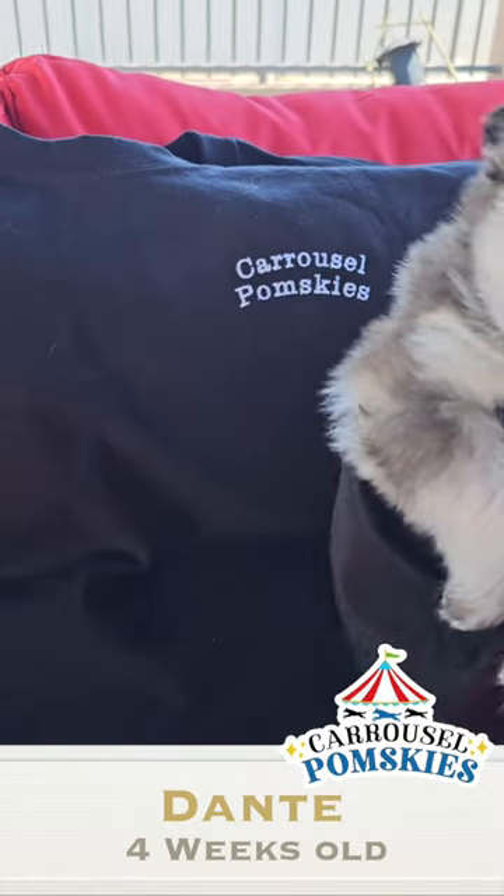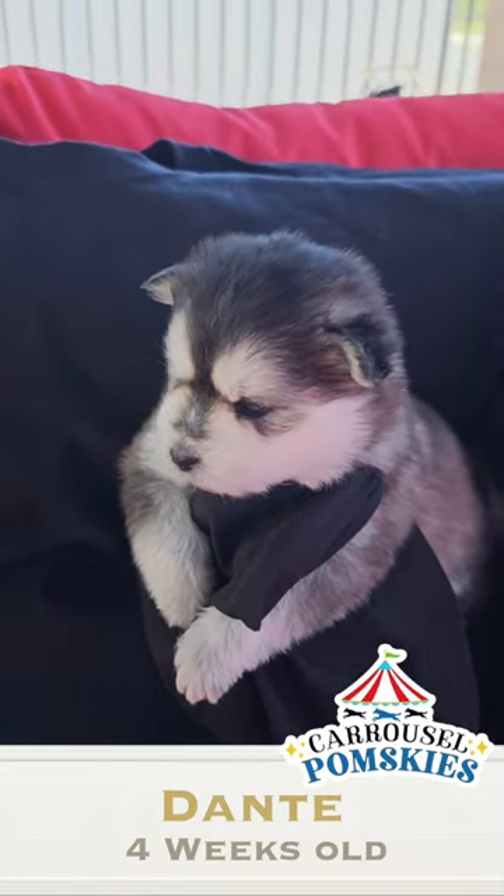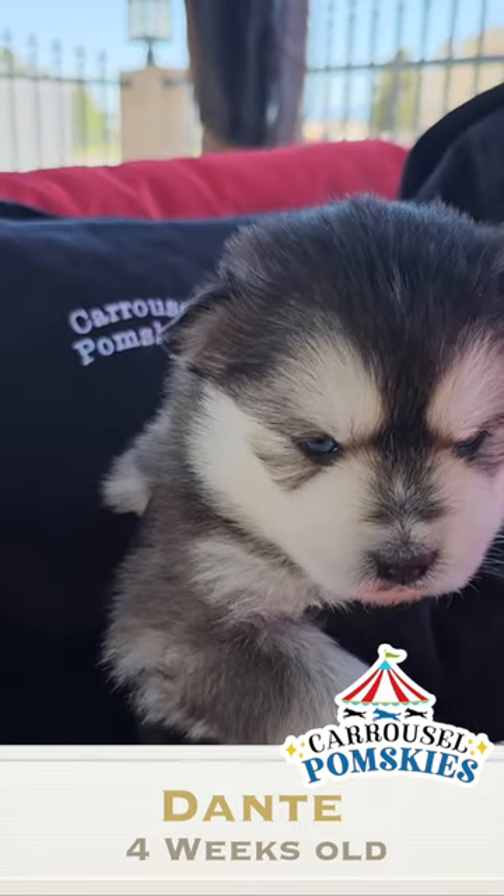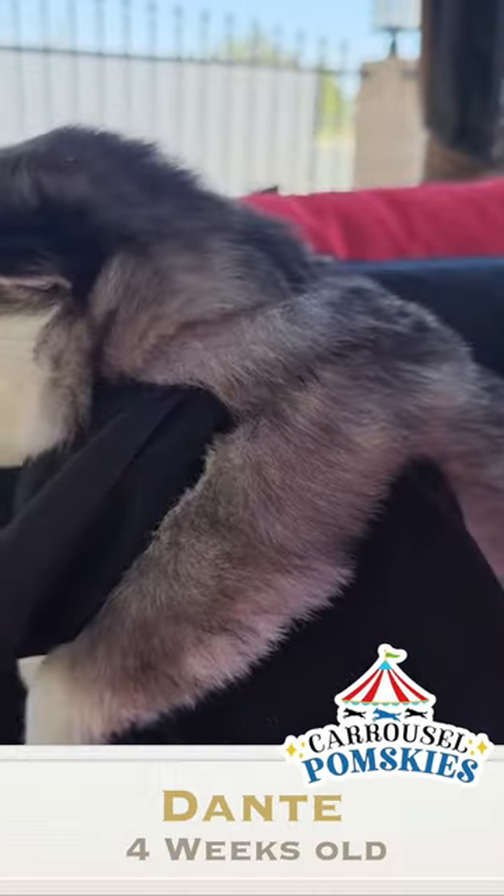Hi, this is Suzanne with Carousel Popskies. We have Dante. Today he is four weeks old. He weighs in at three pounds, five ounces.